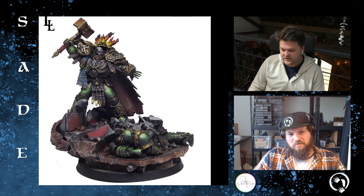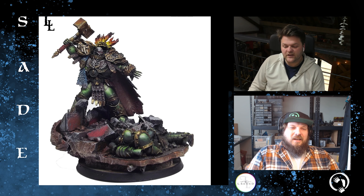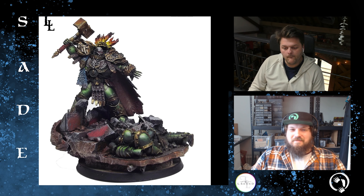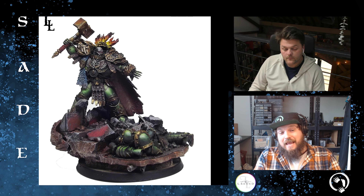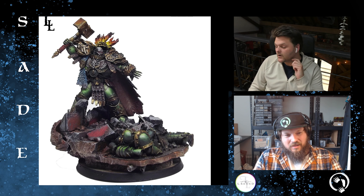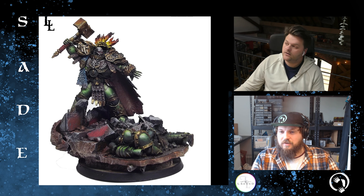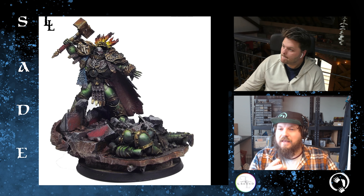I really like the Vulkan sculpt. The hammer is great, the cape — and this is going to sound weird — I reckon it's the best cape on any of the Primarch models. It might be my favourite, with its little details.